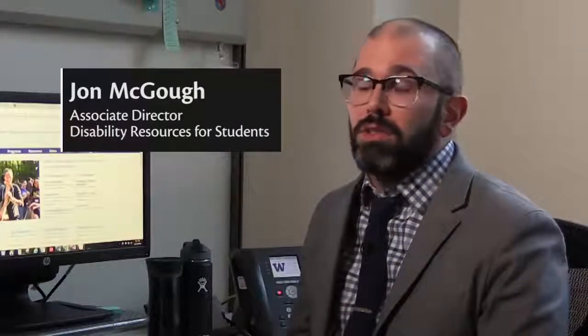We work with over 2,000 students a year, ensuring that they have equal access to university programs and classes. In DRS, we work with students in every program across the university — that's undergraduate students, graduate students, and students in professional programs like medicine or law.